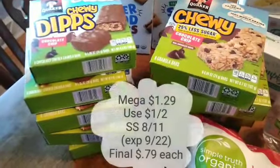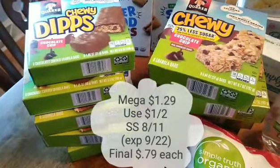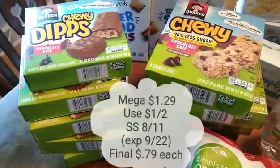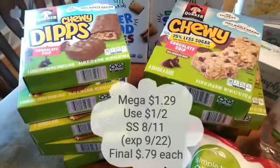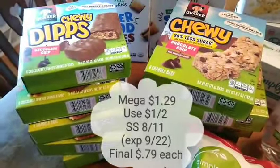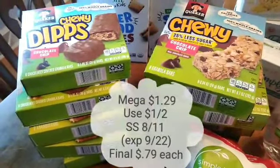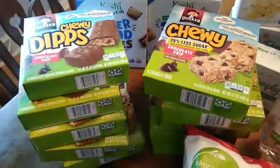The Chewy Granola Bars are on Megasale for just $1.29 each. We have a $1 off two coupon in SmartSource 8.11, it does expire on the 22nd, making each one just $0.79. I grabbed 10 to use five coupons, which is what is allowed at the store.